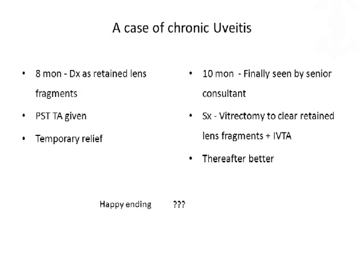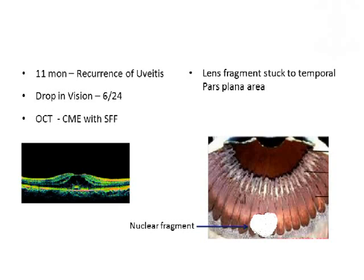But there are question marks after that. The actual story starts now. The patient came back one month after the vitrectomy for removal of lens fragments from the vitreous cavity, and she had a recurrence of uveitis. Throughout her 9 months of suffering she had maintained 6/9 N6, but now she had a drop in vision after the vitrectomy. On OCT, she had cystoid macular edema with subfoveal fluid. On detailed examination with scleral depression, we found that a small piece of nuclear fragment was stuck to the pars plana region.